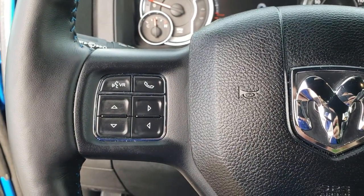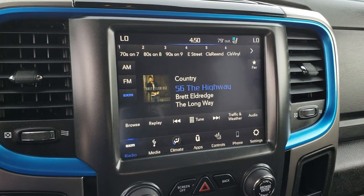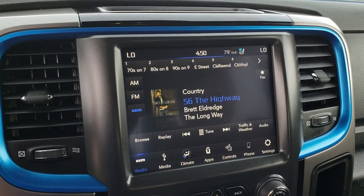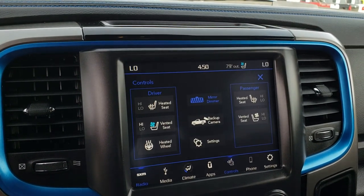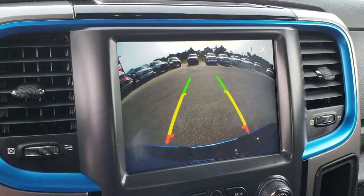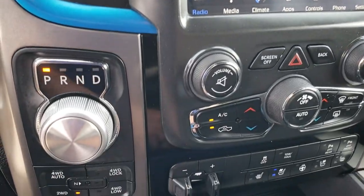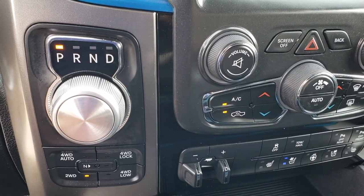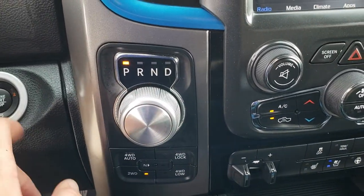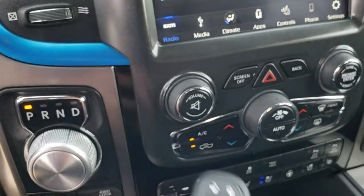Cruise control is on that side, and Bluetooth and information center controls are on the other side. This one has the 8.4-inch touchscreen radio with AM, FM, and Sirius XM radio capabilities. You can also control your heated and cooled seats and check out your backup camera right there without even having to put it in reverse. Speaking of reverse, here's your 8-speed automatic transmission, push-button 4-wheel drive with the 4-wheel-drive auto feature, and push-button start.